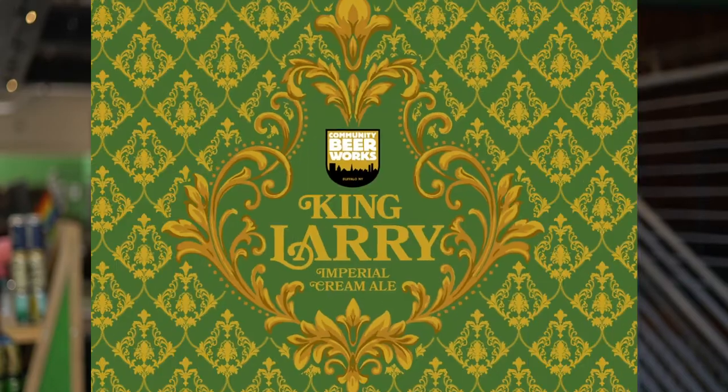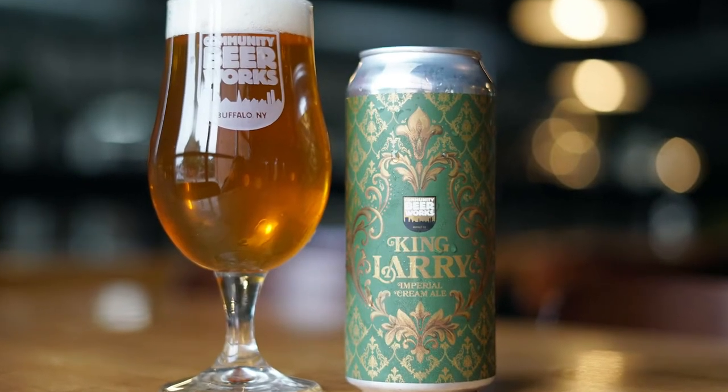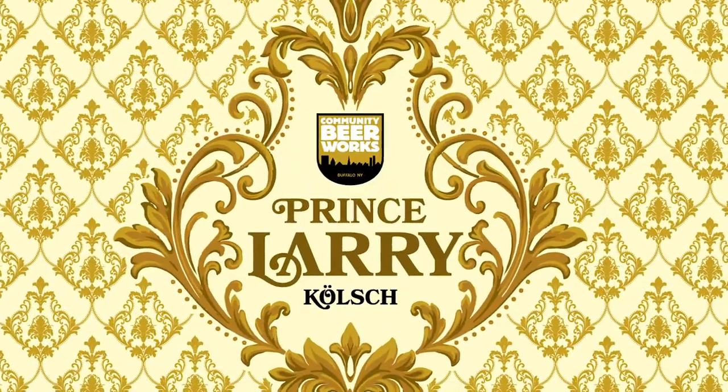We're going to talk about two awesome beers today. King Larry has pretty big additions of Citra, Mosaic, and Hallertau Blanc hops. It's an Imperial Creme Ale, heavily dry hopped, so it drinks somewhat similar to an IPA with a big, robust hop character and a subtly sweet malt character. King Larry is going to be a little bit sweeter because it's higher alcohol. Prince Larry is going to be a simpler beer — kind of a beer that you want to have with another beer.